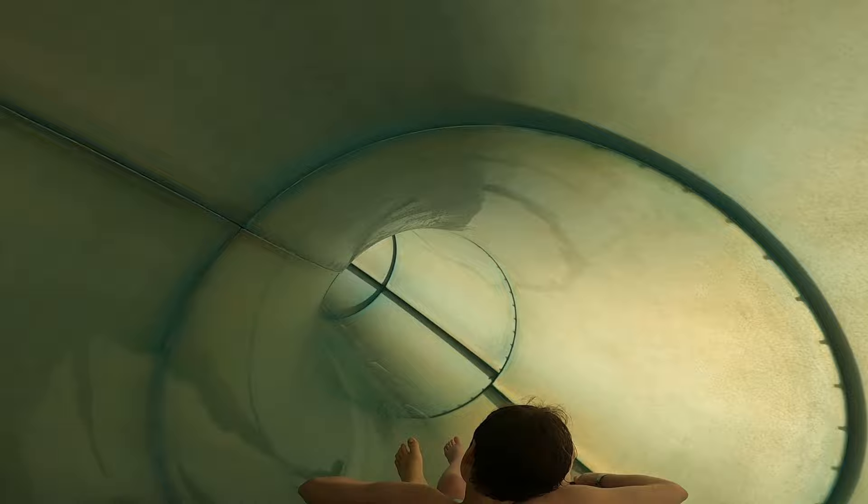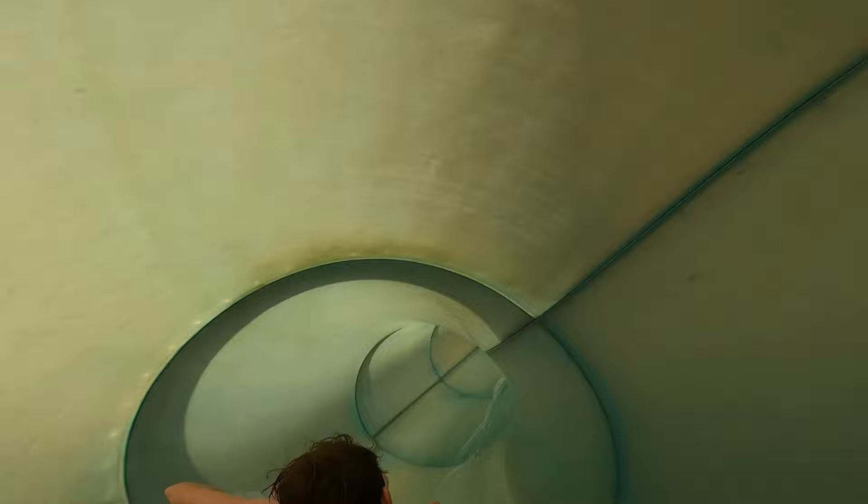Unfortunately, we lost the footage for the yellow slide for Alberta Falls, but honestly this one was our favorite.